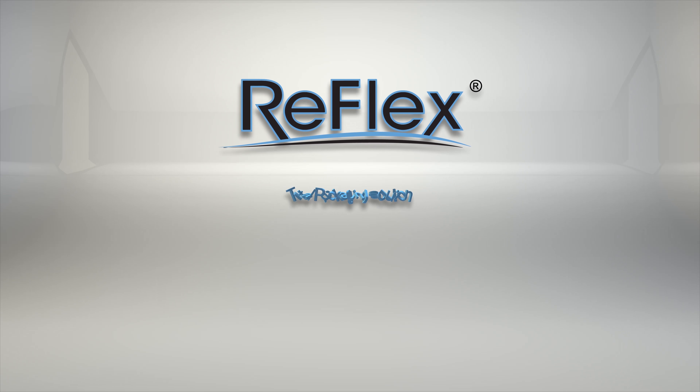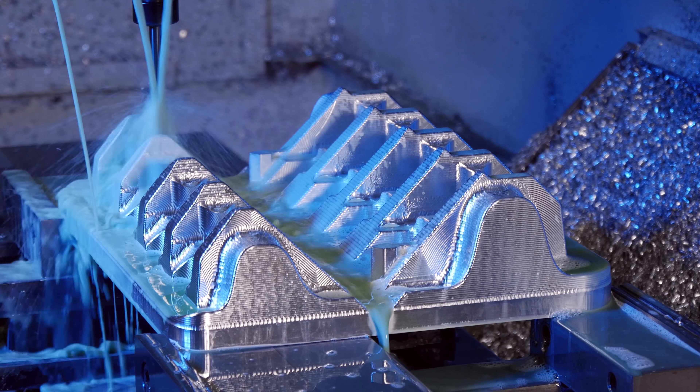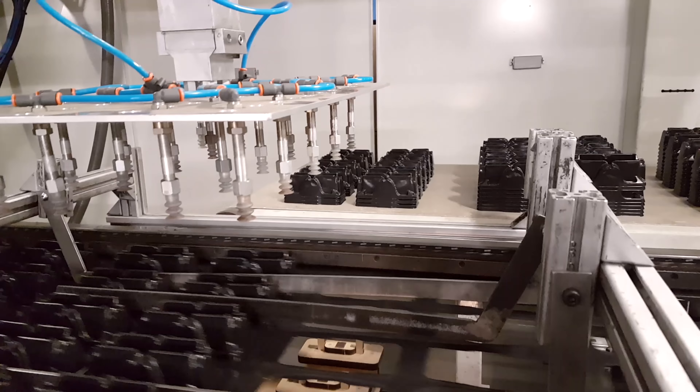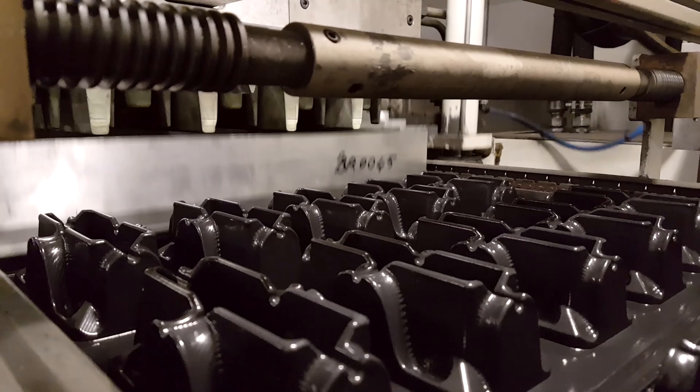Reflex can provide the total packaging solution, including boxes, foam, or corrugated die cuts, poly bags, or even pallets. Then they will create the custom tooling and manufacture your packaging, all under the watchful eye of Reflex Packaging's engineering experts who never compromise on quality.